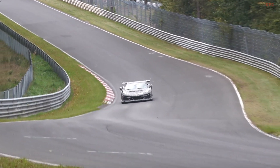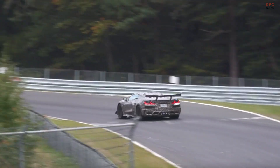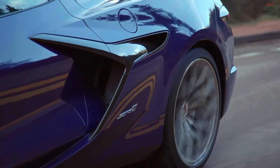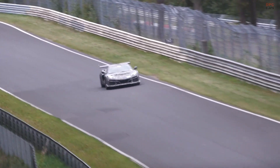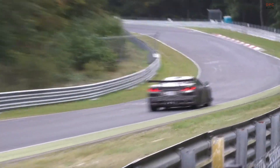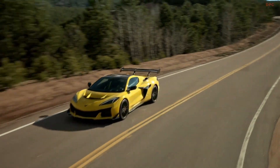Combined with aerodynamic enhancements like a large rear wing and carbon fiber elements, the car maintains optimal stability even at high speeds. Additionally, the ZR1's launch control system plays a pivotal role. By electronically managing throttle input and power delivery, it ensures the vehicle accelerates as efficiently as possible without overwhelming the rear wheels. This system, paired with the downforce generated by its aerodynamic features, enables the car to remain planted during hard launches, defying the typical limitations of rear wheel drive vehicles.